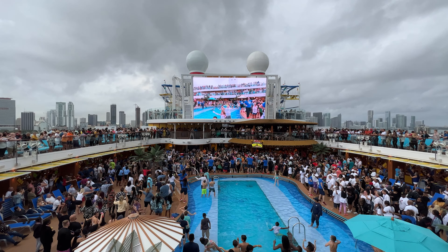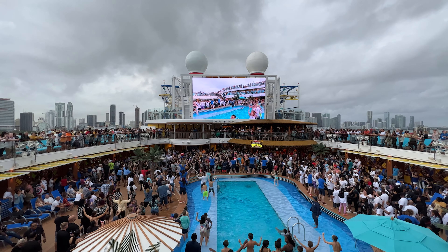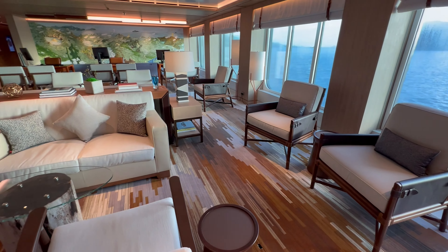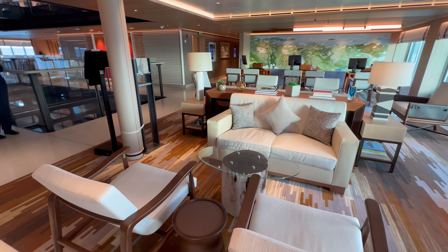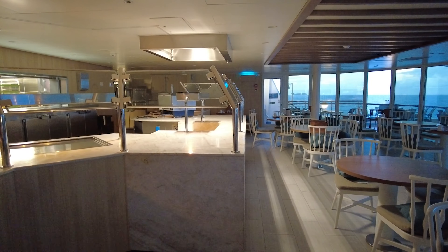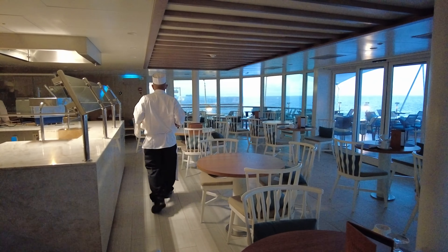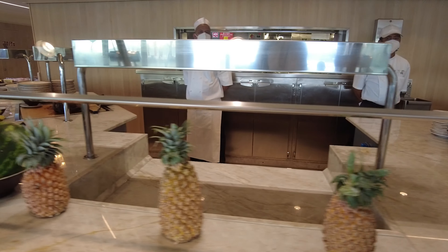The daily charge is a small and well-deserved token of appreciation to all the hard-working crew onboard the ship. And while we often hear cruisers claim they're going to tip the individuals they want when trying to get this removed, honestly there are so many people working behind the scenes — crew members in the buffet or other areas of the ship supporting the staff you see on the front lines — who are also deserving of appreciation.